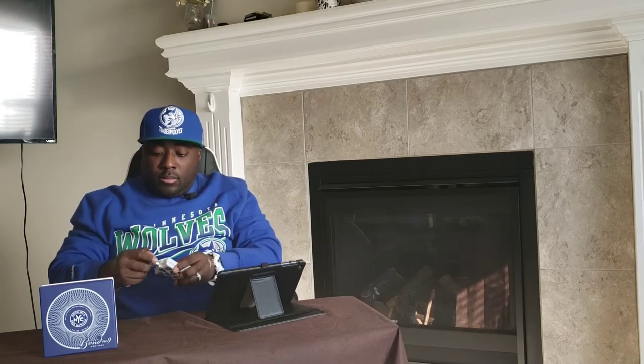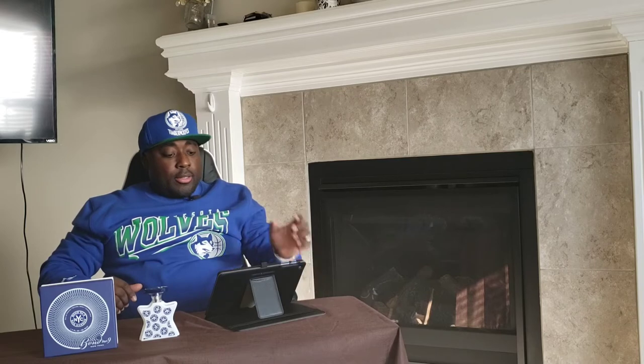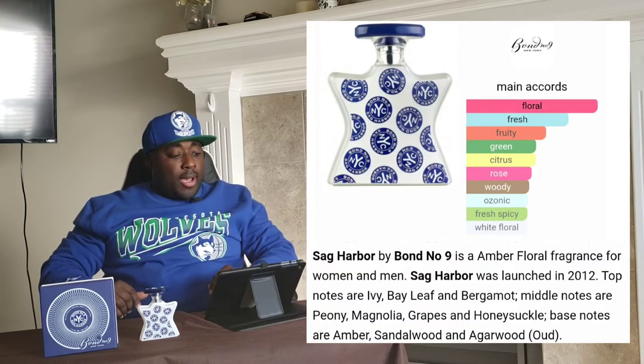Let's give it a breath. It's a good scent. This is a very floral scent — it's fresh, green, and more florals, a little ozonic. It was actually launched in 2012. Top notes: ivy, bay leaf, bergamot. Middle notes: peony, magnolia, grapes, and honeysuckle. Base notes: amber, sandalwood, and agarwood — being oud.